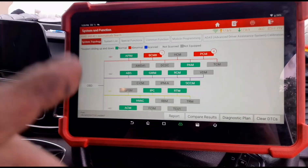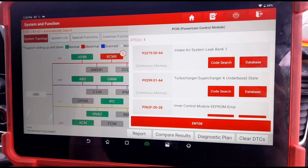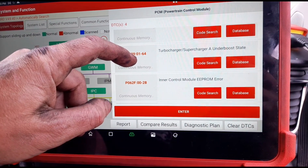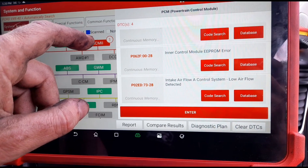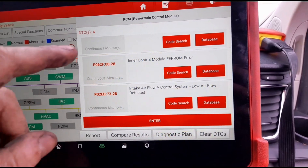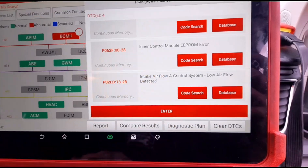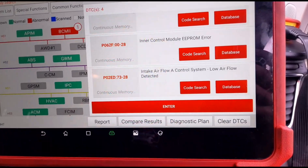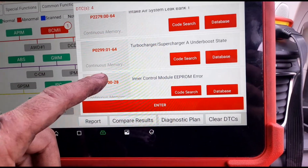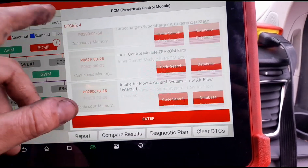We have a BCM rear light — nothing to worry about. Intake air system leak bank one, turbocharger under boost, and inner control module EEPROM error. So we might have a software issue that's stopping something from opening — maybe a throttle body or airflow — it's all sort of airflow related. An air leak isn't going to stop it from starting.